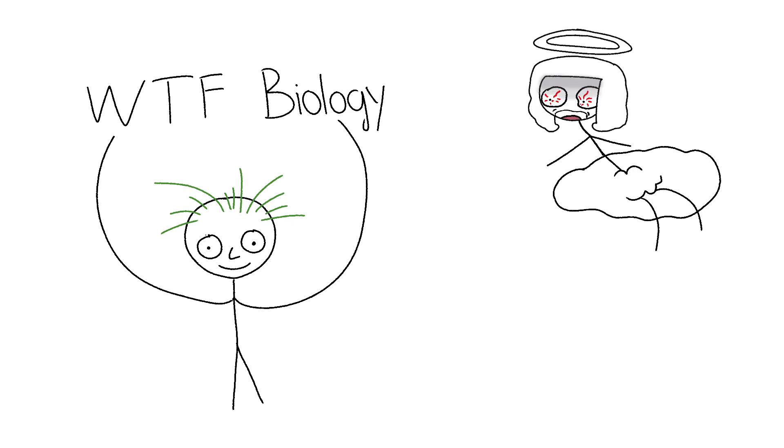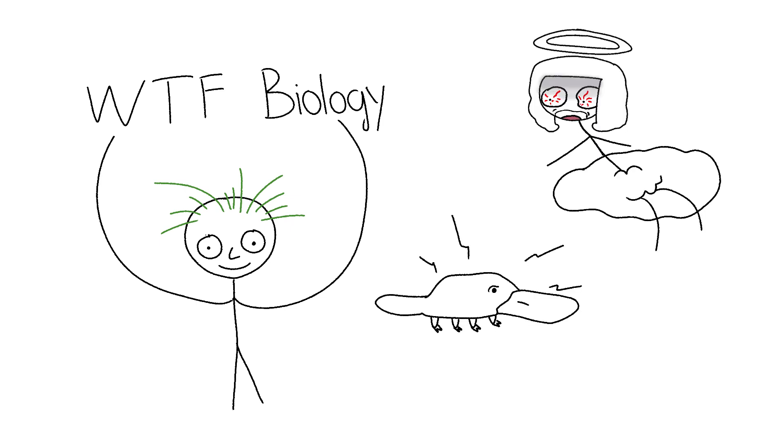Welcome to WTF Biology, where God was clearly mid-blunt when he cooked up these fever dream critters.